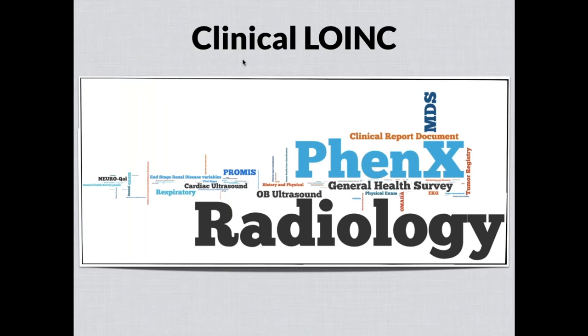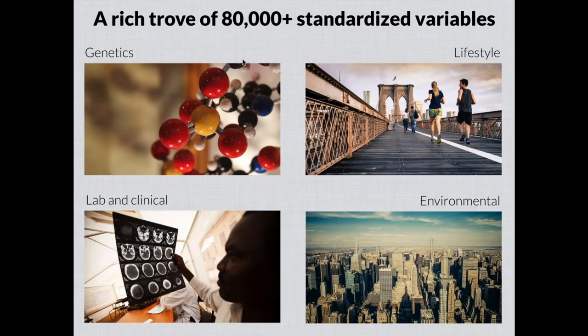From the beginning, LOINC has focused not only on laboratory tests but also on other kinds of clinical measurements and observations. Clinical LOINC is kind of everything that's not lab — anything you would test, measure, or observe about a patient, a setting, or an environment that doesn't involve removing something from them. In that realm you would think of vital signs, patient-reported outcomes measures, standardized patient assessment instruments, radiology report studies, codes to represent clinical documents, measurements from cardiac ultrasound, OB ultrasound, and so forth — a vast and growing space.